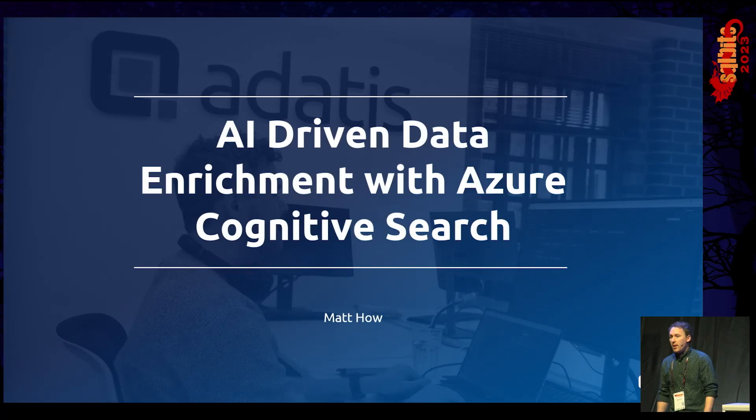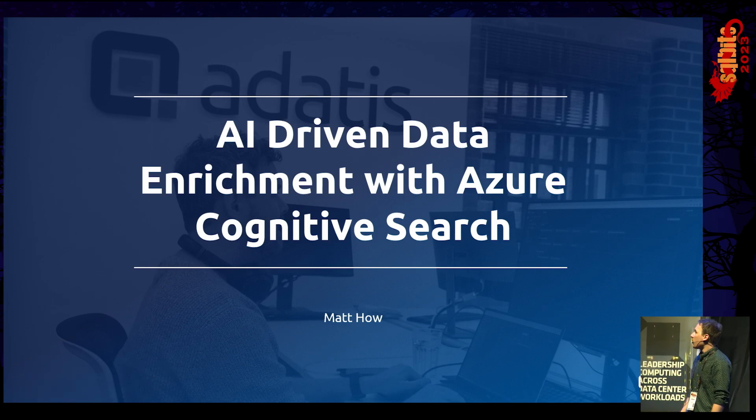Hello everyone. Thank you very much for coming to my talk today about how we can use AI-driven data enrichment with Azure Cognitive Search. I'm fortunate enough to have you all before lunch today, so I'm going to do a quick show of hands just whilst everyone's still awake.